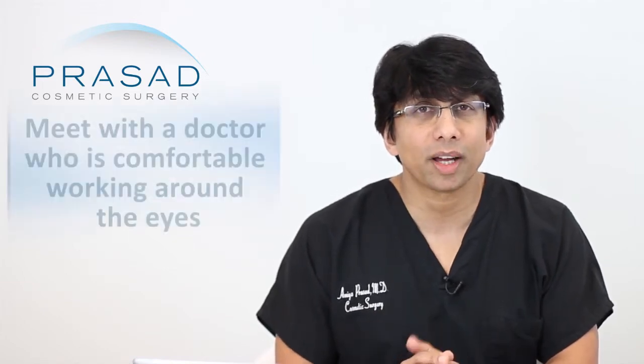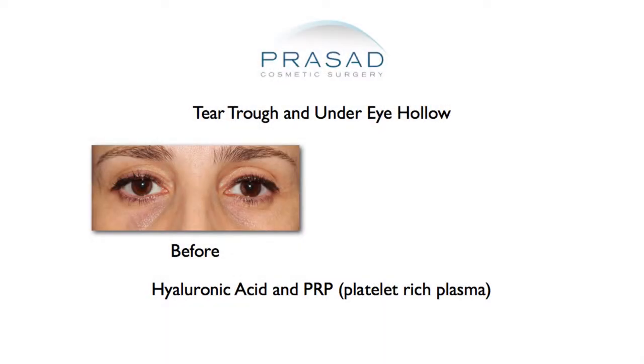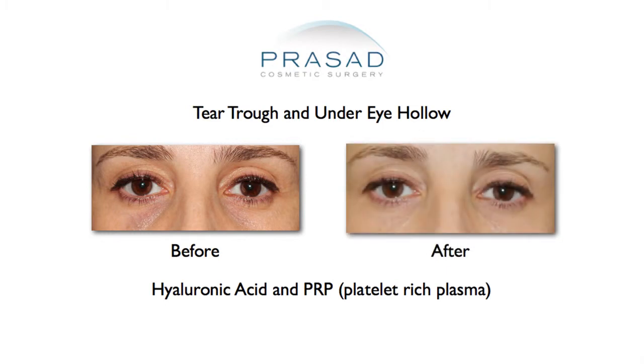Meet with the right doctor who has experience and can show you before-and-after examples so that you feel comfortable, then move forward. What's nice about hyaluronic acid or any other filler is it does break down and go away. So if you're not satisfied with the result, either you can wait for the material to dissolve, or there's actually an enzyme called hyaluronidase which can melt it away and get rid of it altogether.